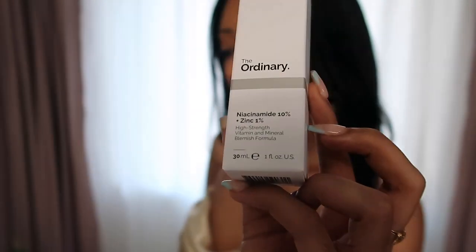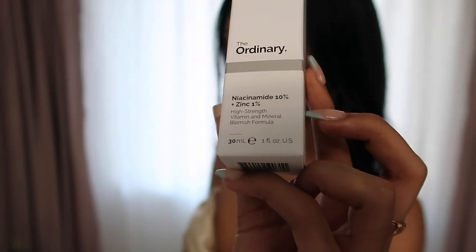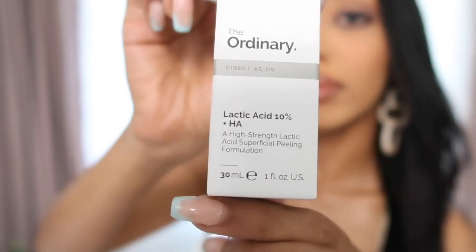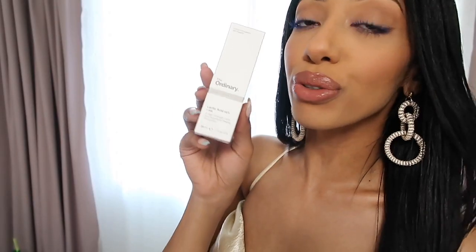Next up is their Niacinamide 10% plus Zinc 1%. This is a vitamin and mineral formula which helps reduce redness and hyperpigmentation, and this is for $5.90. I also picked up their Lactic Acid 10% plus Hyaluronic Acid. This is an AHA — an exfoliating peeling agent — also for $5.90.